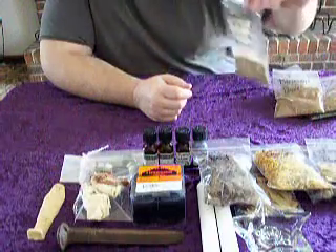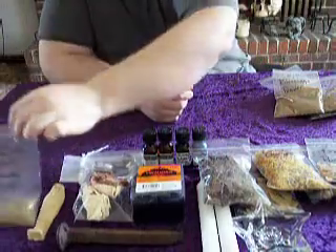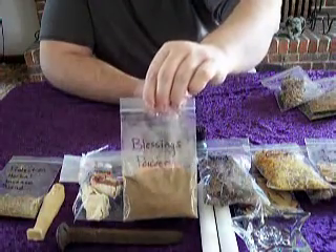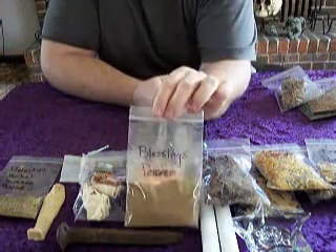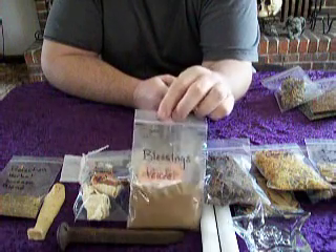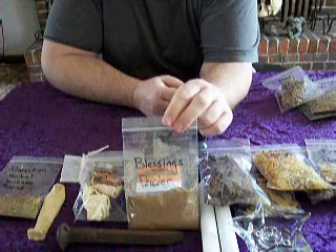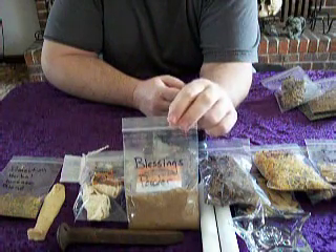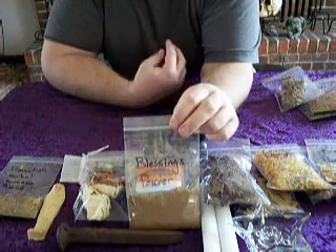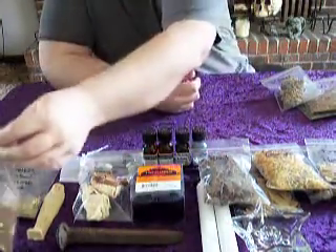This is my protection herbal incense blend that I make — you can use that in your rituals. This is blessing powder, which has 42 different herbs and 13 different essential oils in it, so it's just good for when you need some more blessings in your life. If you want to use it in spells, you can use it as incense, or wear it in a small bottle around your neck just to bring more blessings into your life.